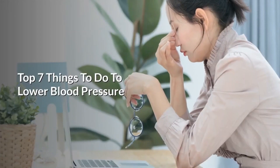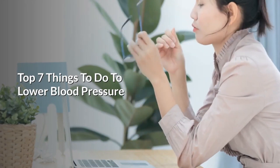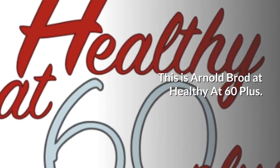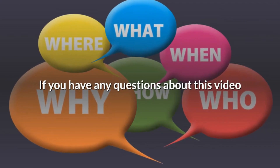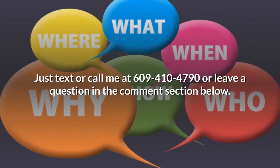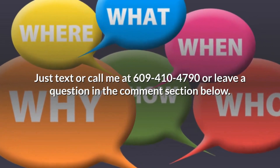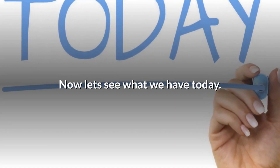Hey guys, in today's news update we want to talk about the top seven things to do to lower blood pressure. This is Arnold Broad at Healthy at 60 Plus. If you have any questions about this video, just text or call me at 609-410-4790 or you can leave a question in the comments section below. Now let's see what we have today.